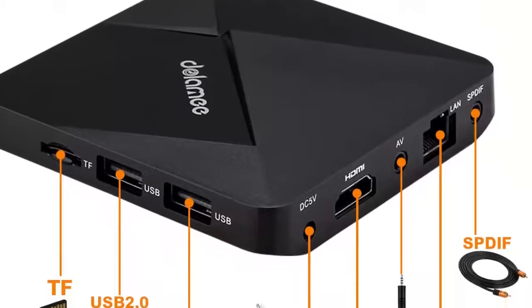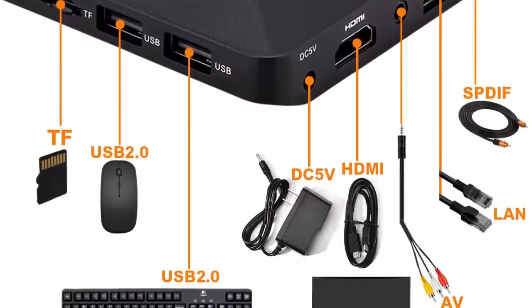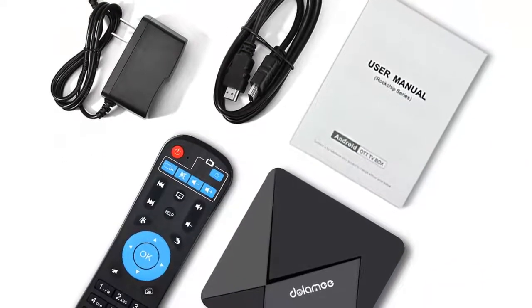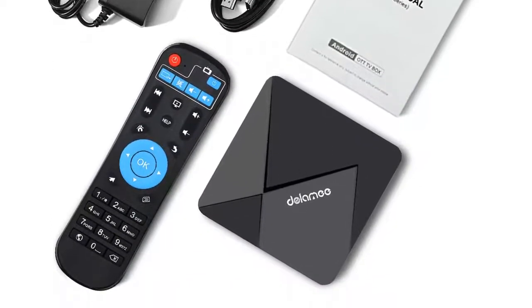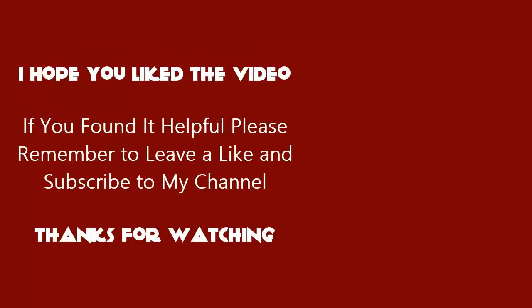This device's memory doesn't disappoint either — it supports up to 32GB of expandable storage to deliver smooth pictures and playback. It runs on Android 7.0 OS, supporting online apps from the Google Play Store. All product details and links are in the video description. I hope you liked the video; if you found it helpful, please remember to leave a like and subscribe to my channel. Thanks for watching.